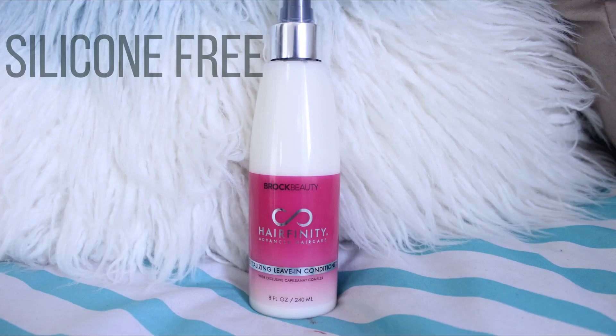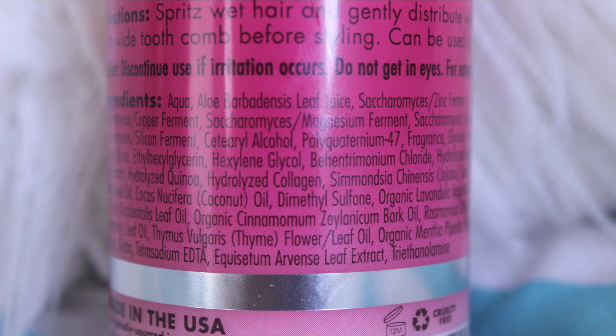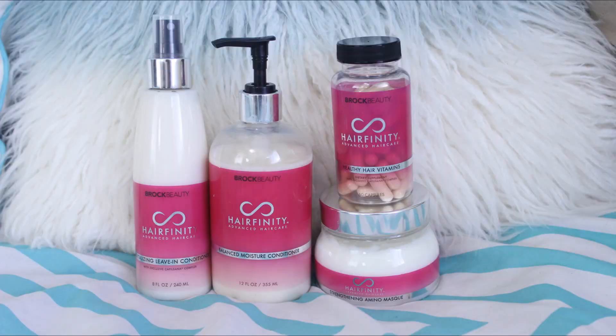And lastly the leave-in conditioner. This is the same as the other products — I just feel like it gives me the right amount of moisture and strength. This contains aloe vera juice, glycerin, hydrolyzed quinoa, hydrolyzed collagen, jojoba, coconut oil, rosemary, and biotin. I genuinely think that I'm going to continue to use all of these products until I run out, and I might repurchase them.